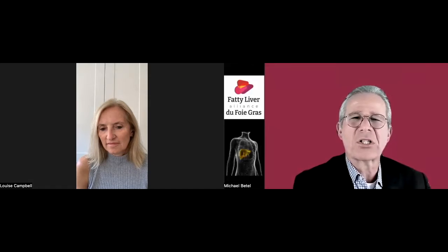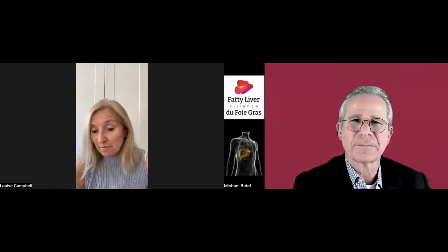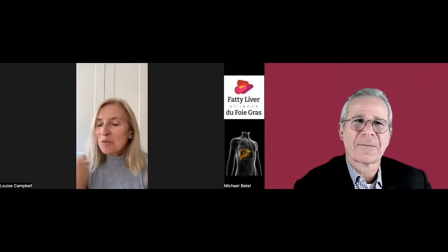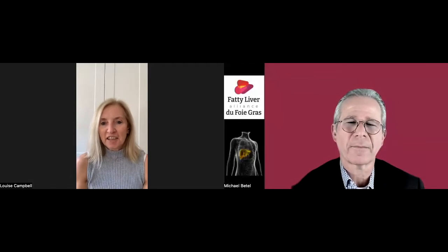Louise, you know so much about fiberscan technology and applications. Could you give us the fiberscan 101 course on what it is and why it has become so popular? Thank you for having me on. It's a great pleasure to get to talk about it because we tend to think of fiberscan as purely one element — we tend to think of stiffness, we tend to think of kilopascals, because it is currently a liver toy for liver people.